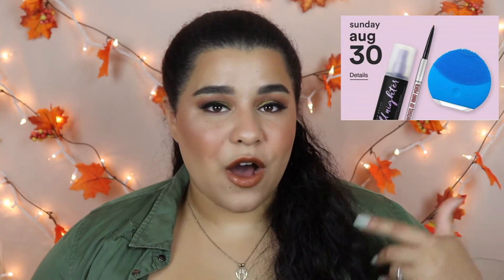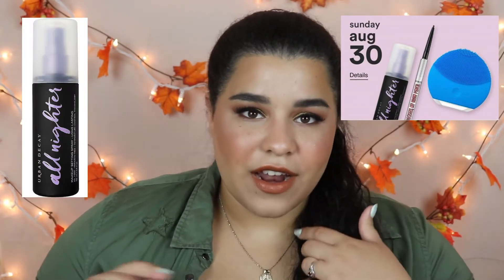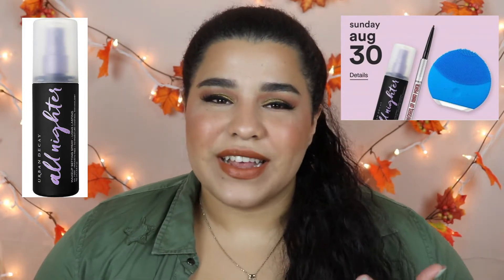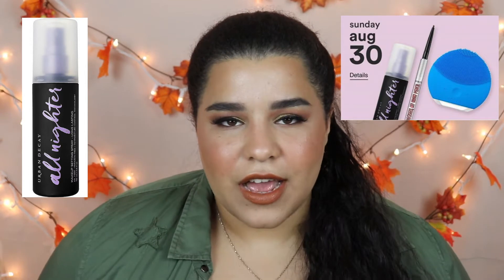The first day of the sale is going to have the best products in my opinion. We're going to have the Urban Decay All-Nighter Setting Spray, and I'm really excited about this because I've always wanted to purchase it — it's literally everybody's favorite. I've tried a sample size but I didn't really get to know how I feel about the product because it literally didn't have that much; I used it up in like two uses.